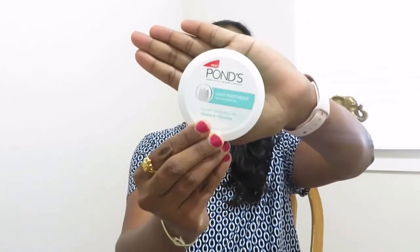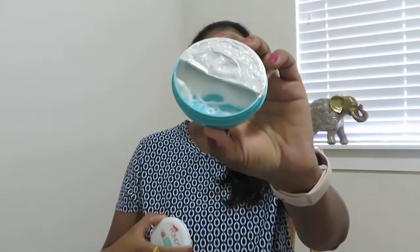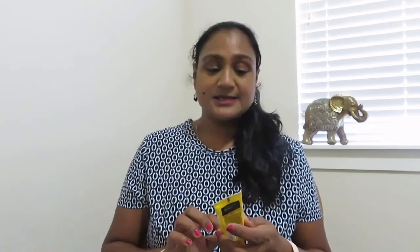Without any further ado, let's get started. From Ponds, this is the Ponds Light Moisture Non-Oily Fresh Feel Moisturizer — it has vitamin E and glycerin. This comes in two variants, cream and gel. I thought I picked the gel one but this is a cream — a huge tub. This cream is very nice and light, as the name says, and it's very good and apt for the Indian climate where you want hydrated but non-greasy skin. The price is ₹115.